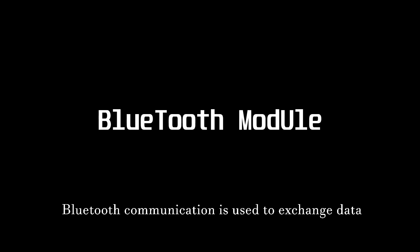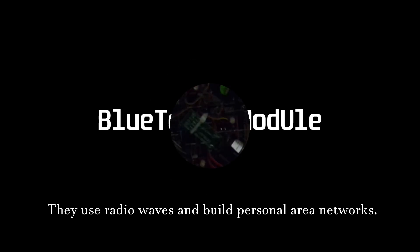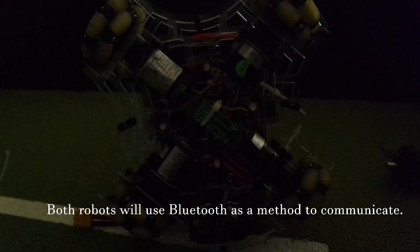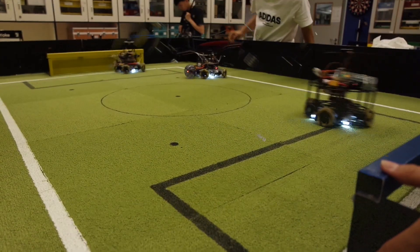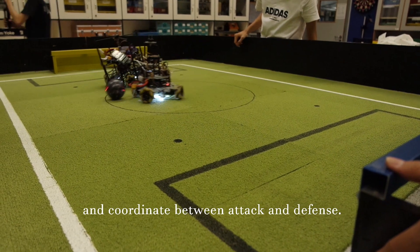Bluetooth communication is used to exchange data between the two robots. They use radio waves to build personal area networks. By using Bluetooth, both robots will be able to use different strategies and coordinate between attack and defense.